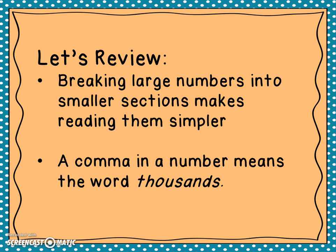Let's review. Breaking larger numbers into smaller sections makes reading them simpler. And a comma in a number means the word 'thousands.' So again, this was how to read large numbers. Thank you.